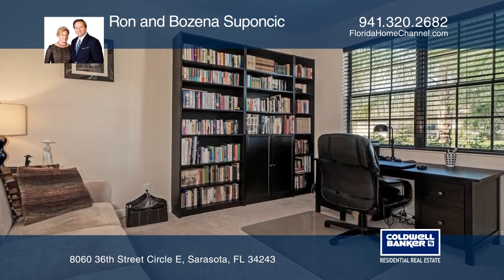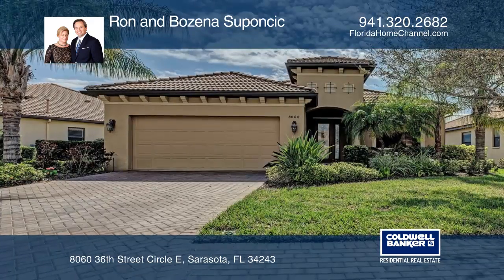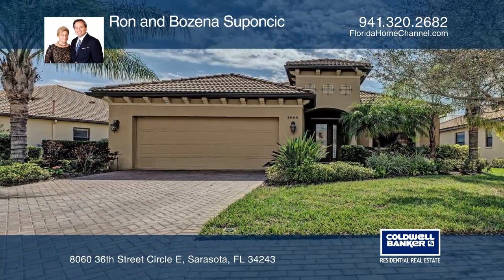Furnishings available under separate agreement. Your dream home can be yours today by contacting Ron and Bozina Sopancic.